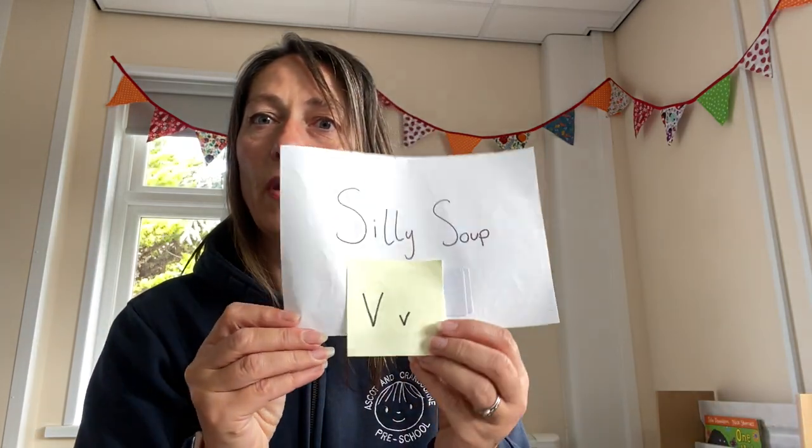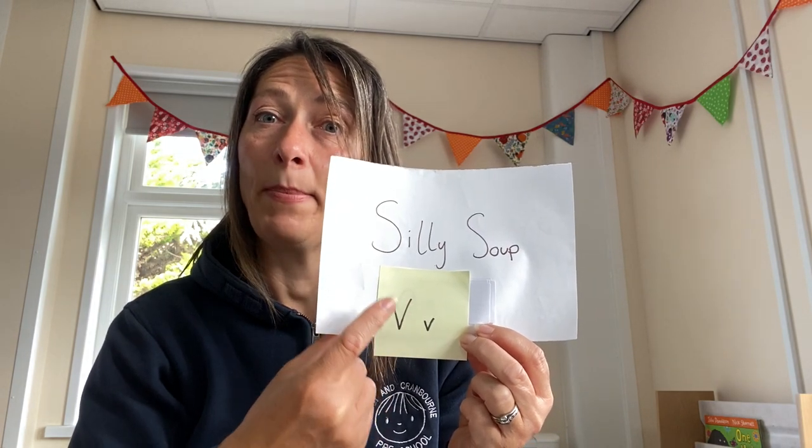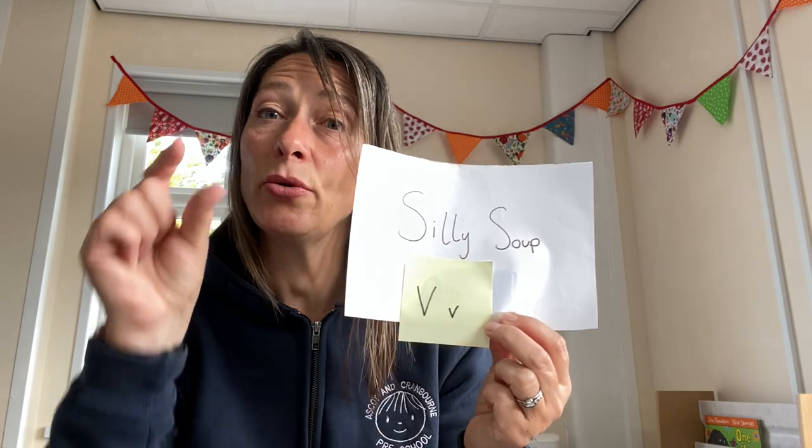So that was the U sound. Now Miss Hannah will go straight into V. V! Big capital V and a little V. Shall we see what's in here? I've got a few more. Oh, this is going to be interesting — there's a really cool one in here. Silly Soup, Silly Soup, what can it be?